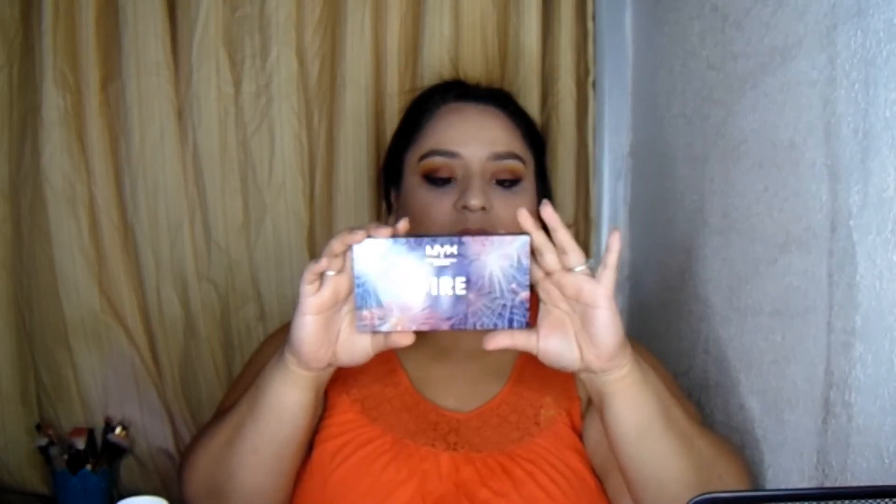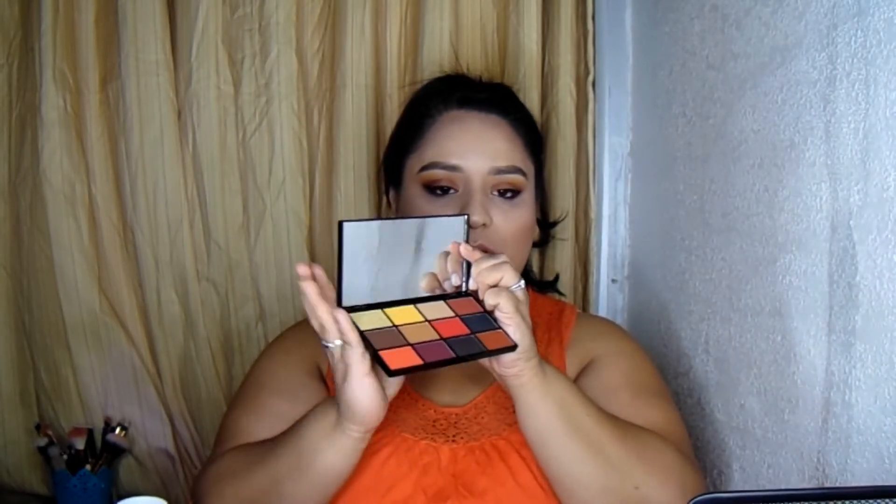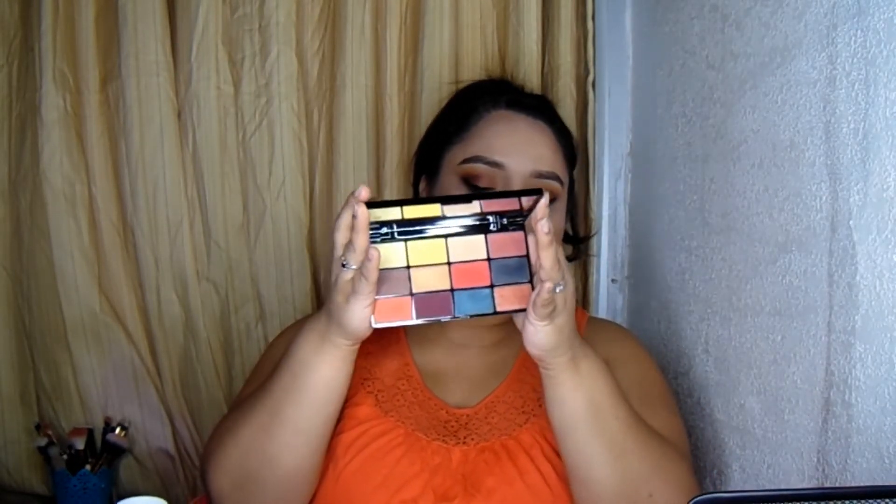I have used it enough times to fully review it. So this is the palette right here — it's the 'In Your Element Fire.' The In Your Element line came out with a whole bunch of other palettes: there was water, there was air, and a whole lot more. I basically like this one better. I like the packaging — it looks more like fireworks. The palette is kind of small, it has 12 different shades, and it comes with a mirror.